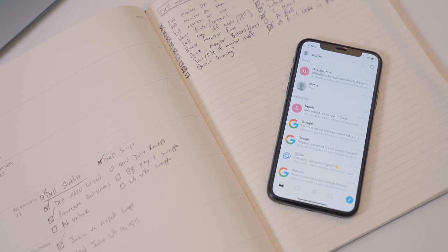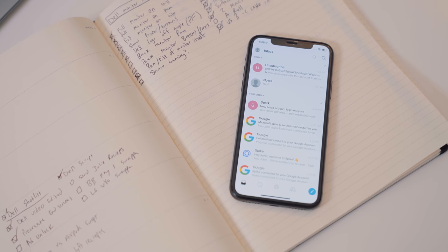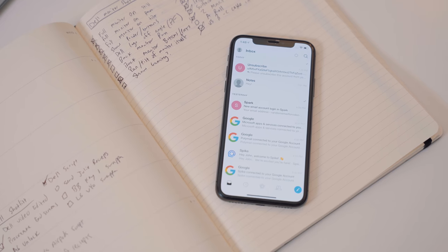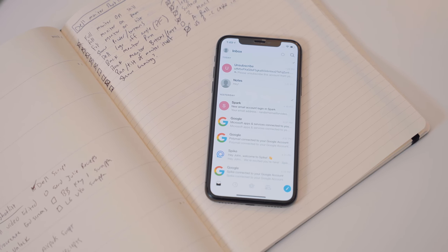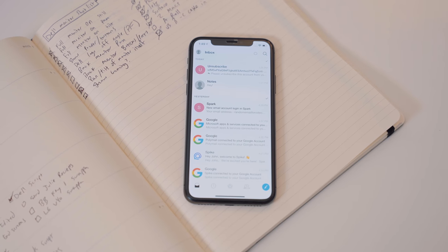All of the apps featured in this video will be linked down in the description. Starting off with our first app, we have Spike. Now Spike actually used to be called Hop, and I believe we've featured them once before on the channel. Spike is claiming that they are the world's first conversational email app, which basically means they remove the clutter from the messages like headers, signatures, etc., in order to be more efficient and productive with your emails.